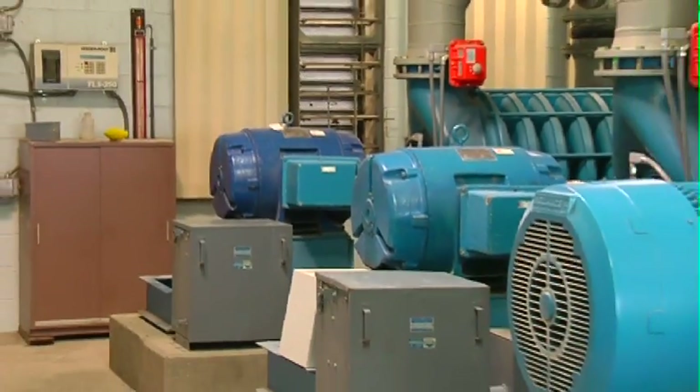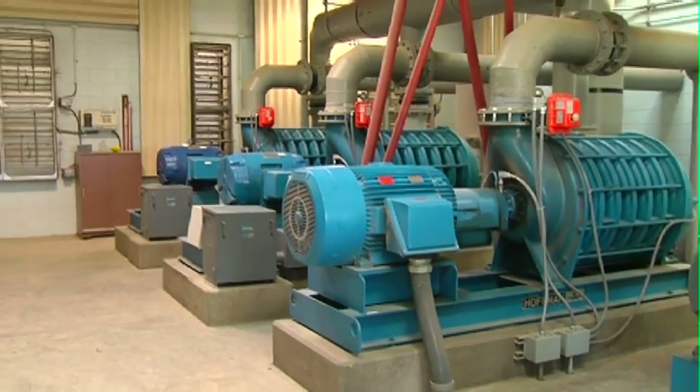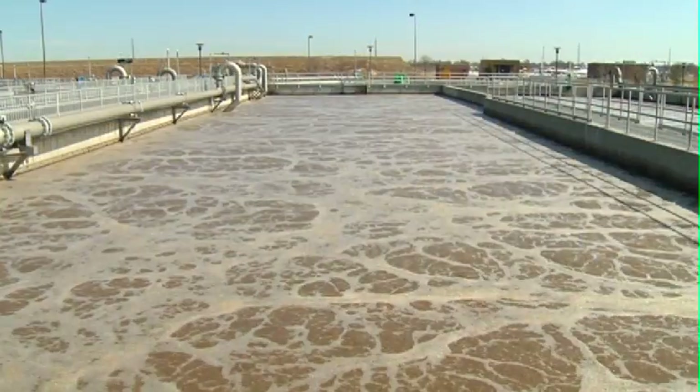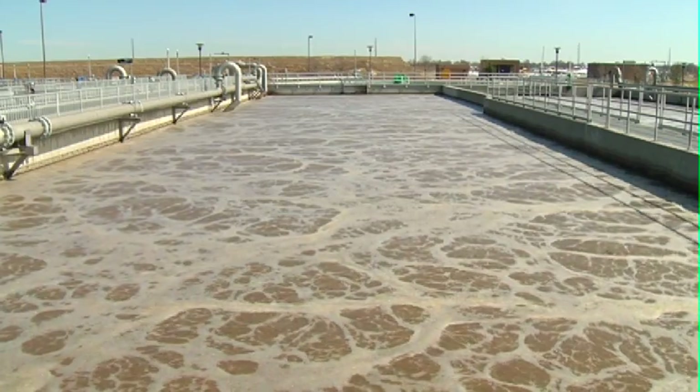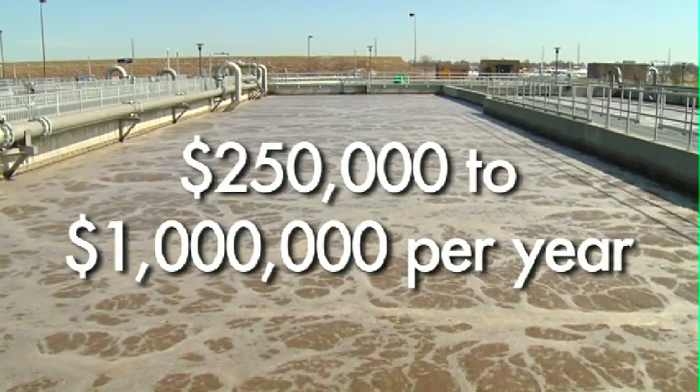Did you know that roughly 70% of a wastewater treatment plant's energy costs are consumed powering blowers to aerate the wastewater? That's right, 70%. With the typical energy budget for a wastewater plant ranging from $250,000 to a million dollars a year, aeration costs represent a significant expense.